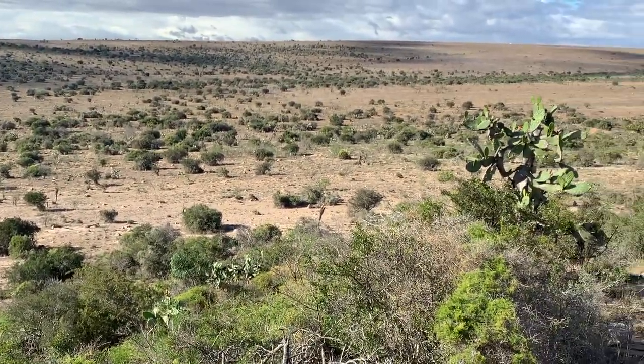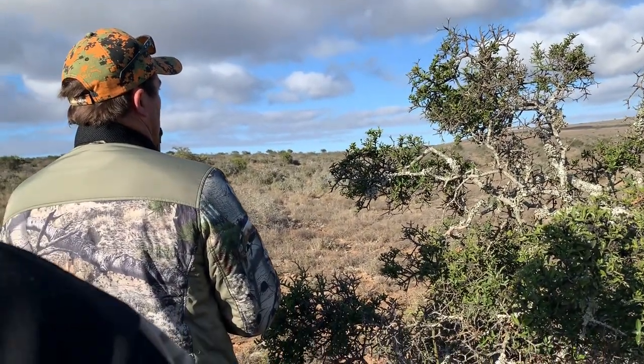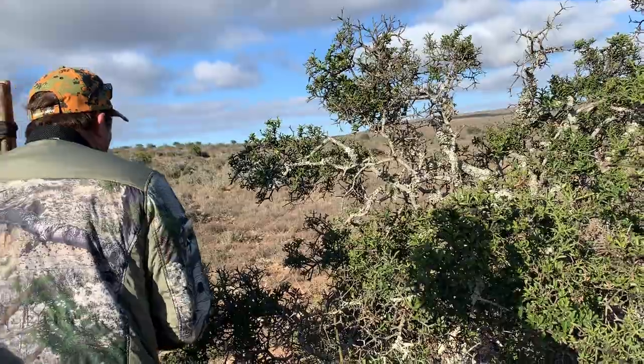The day before, I had harvested my beautiful kudu bull, so I was still riding that high from harvesting that amazing animal. So who wouldn't want to go out after a second spring buck?